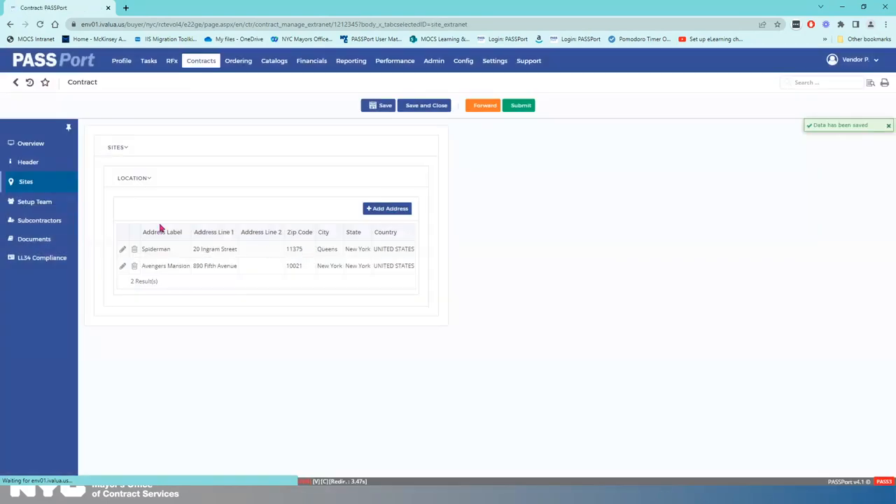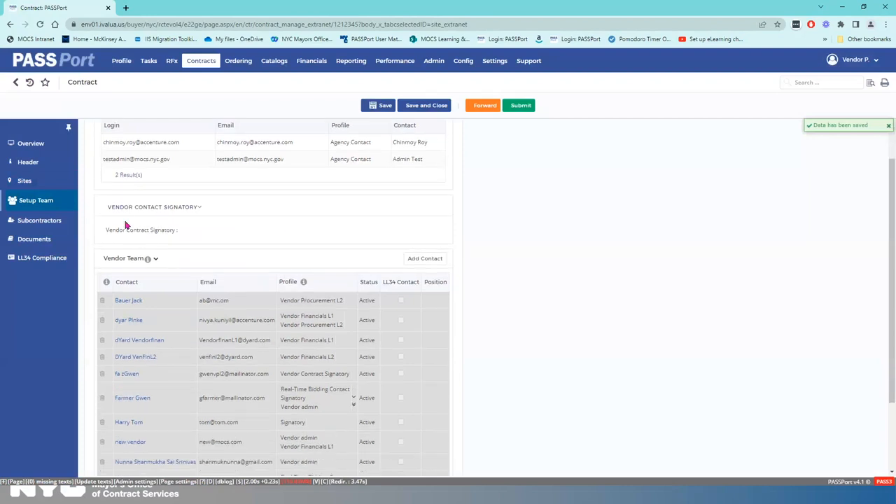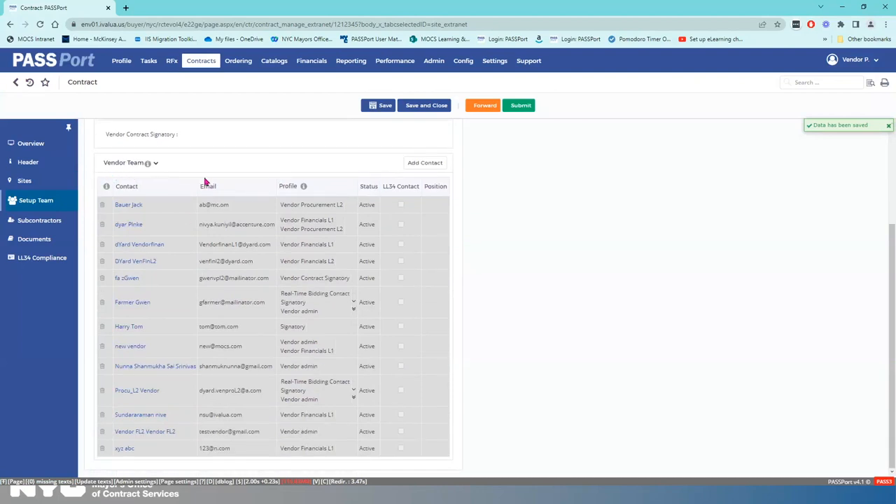The next thing I need to do is make sure that my contracting team is set up. I'm going to go to Set Up Team in the left navigation menu. As Karen showed, the vendor contact signatory section is auto-populated, but there's nothing here yet — that's because in the Award Milestone Tracker I had a gray circle next to vendor contract review, meaning the contract authoring workflow hasn't been started yet. What you must focus on is the Vendor Team section.